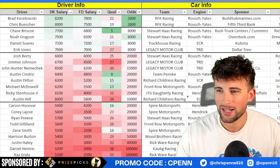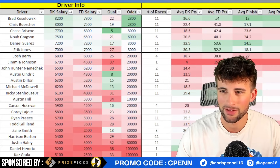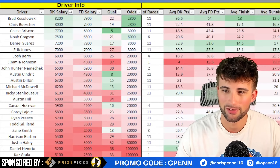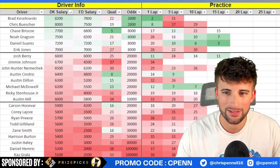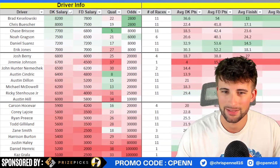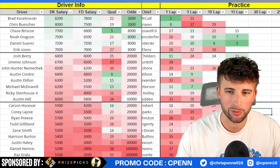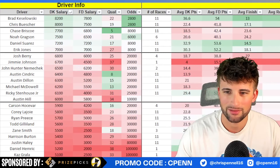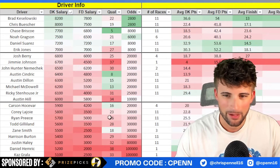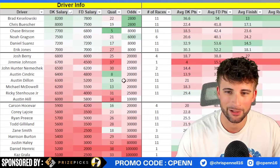John Hunter Nemechek's teammates start 30th, 29th, 23rd, 26th - he was 17th in practice and should be able to gain a couple spots but it won't be a masterclass. His two-race sample shows a 27th running position - probably a 25th place car, not a ton of upside. Austin Cindric looks to only move back - decent in practice at 14th in the one and ninth in the five, but starting too far up. He's basically a 20th-place car at these track types. Austin Dillon starts 15th and was slower in practice - probably lands 15th to 20th.